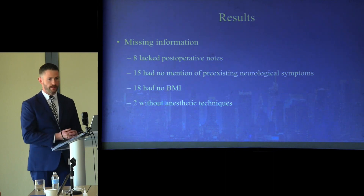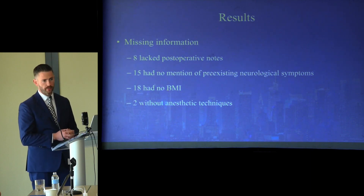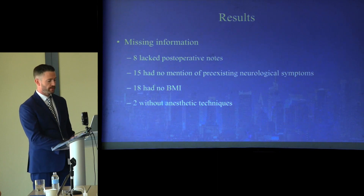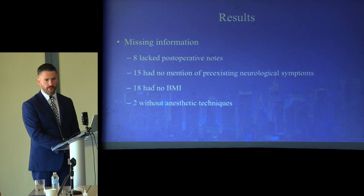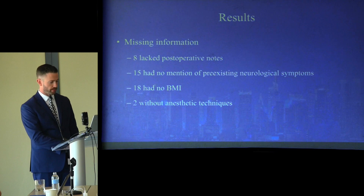There were cases of missing information. Eight charts lacked postoperative notes, so it is unknown if symptoms developed. Fifteen had no mention of preexisting neurological symptoms. Eighteen had no BMI documented, and two had no mention of anesthetic technique, so our denominators were adjusted accordingly.